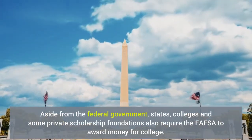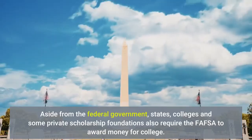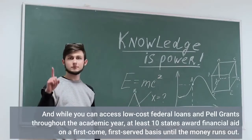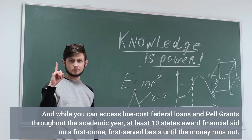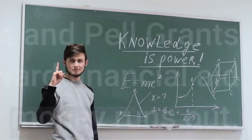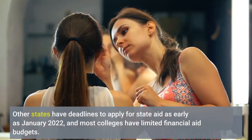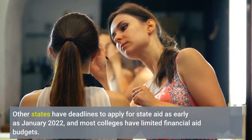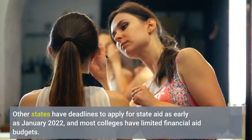While you can access low-cost federal loans and Pell Grants throughout the academic year, at least 10 states award financial aid on a first-come, first-served basis until the money runs out. Other states have deadlines to apply for state aid as early as January 2022, and most colleges have limited financial aid budgets.